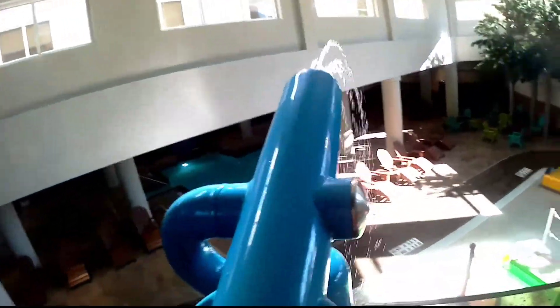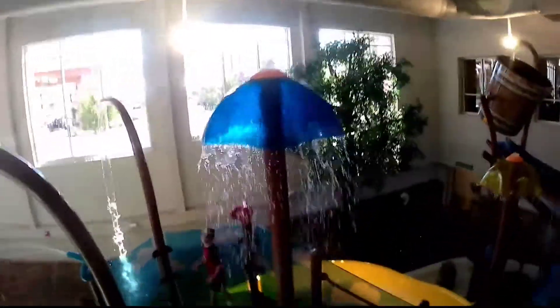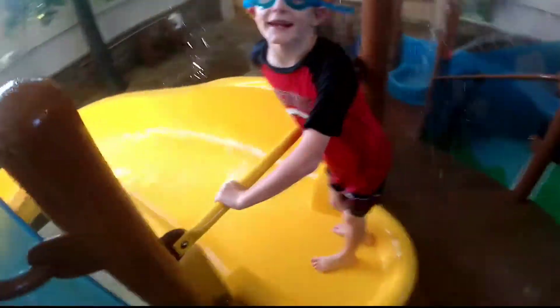Hi! Go, Walker! You ready? Yep. Okay, go ahead. There you go.